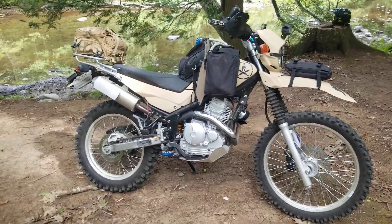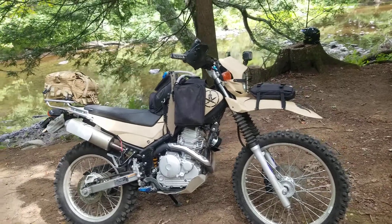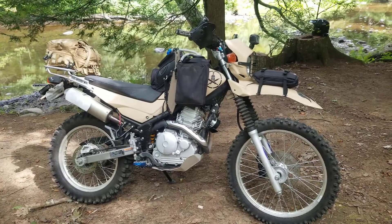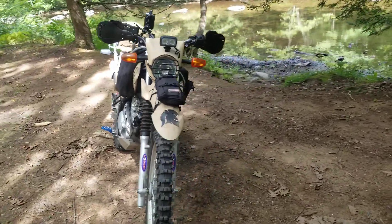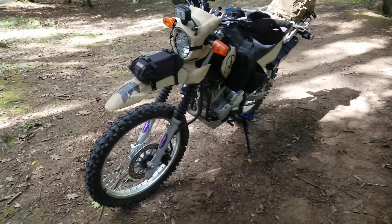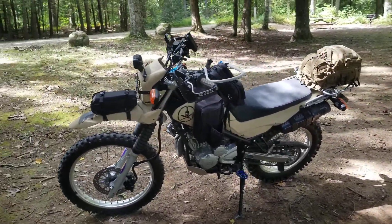Good morning. I figured today would be a good day to do a little overview of my 2015 XT250, some of the mods and upgrades I did to it. It's a 2015. I've had it for about two and a half years. I got it at a thousand miles, and it's got almost 4,000 now. 99% of that is trails and off-road.